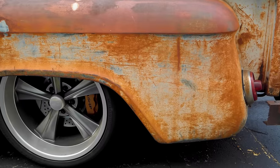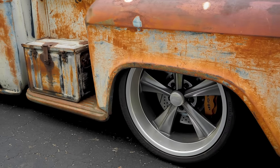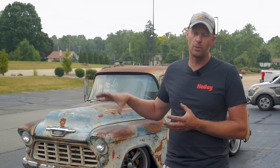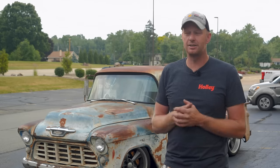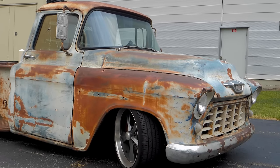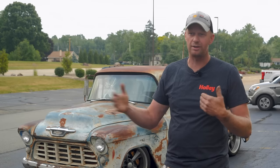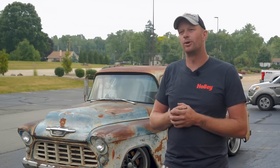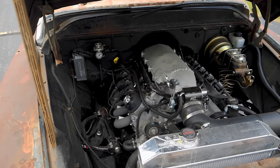We blew the whole truck apart and grafted a '71 Camaro subframe into the '55 frame, then put an entire QA1 suspension for the '71 Camaro on that for nice tight suspension. We put a Borgeson tight-ratio steering box on it, then a Heights four-link on the back with a Ford 9-inch rear end, which was the right width for the stance we were going for.